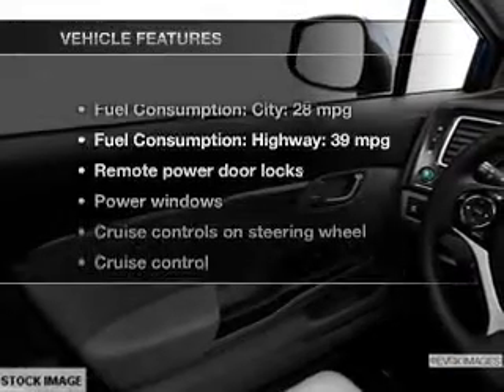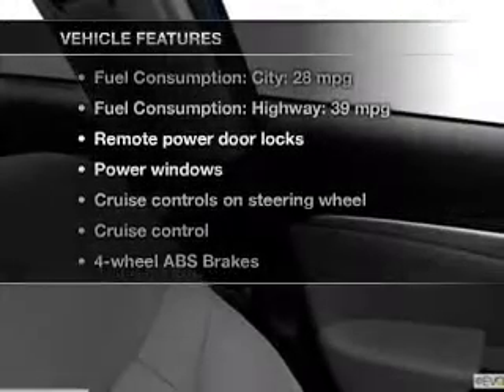Memory settings are one of the many features, and with these notable features, you won't want to miss out on the opportunity to own this amazing ride.